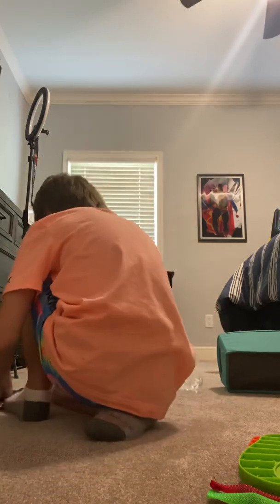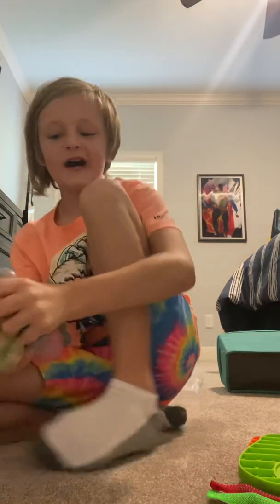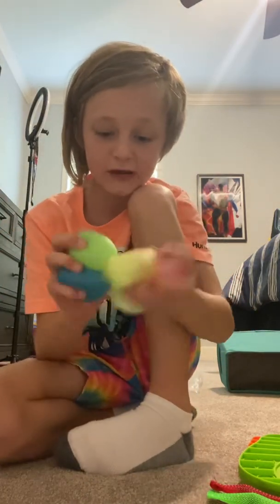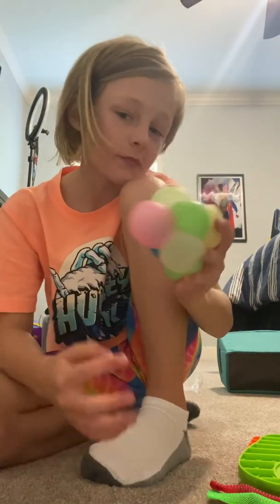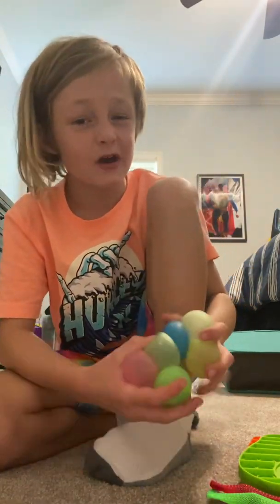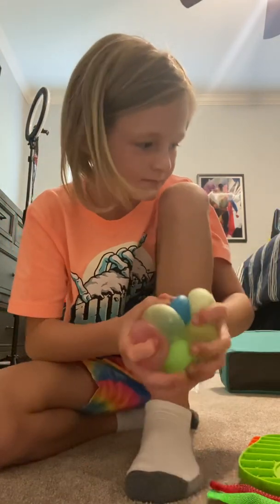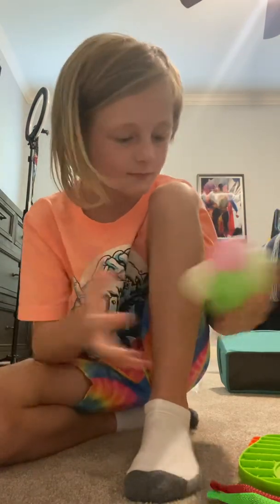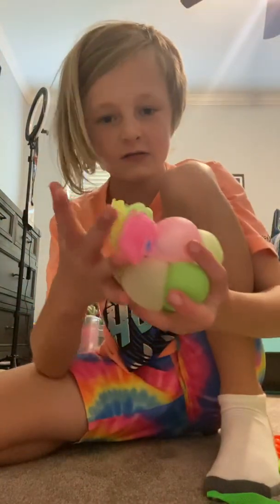Now we're moving on to squish bugs — these are one of my favorite fidgets, not gonna lie. I'd rate them a 10 out of 10. I love these. They don't stick to your face but they do stick to your ceiling. I don't recommend throwing them on your ceiling unless you have something to get them down, because they don't always come down. They also squish together.